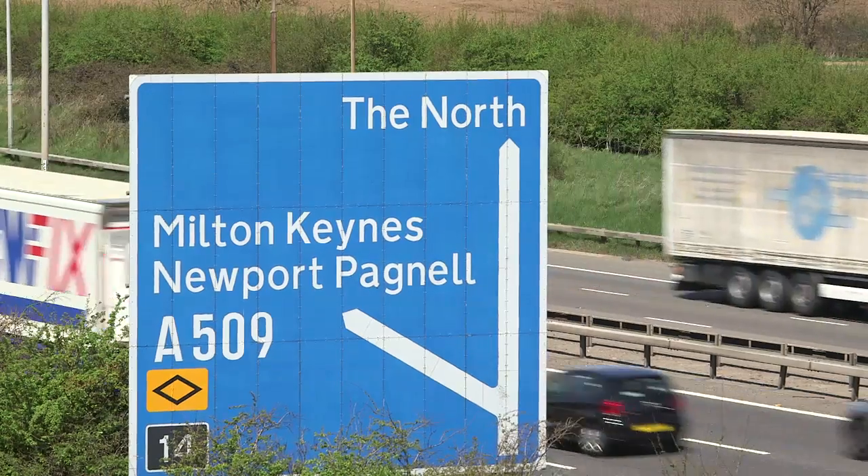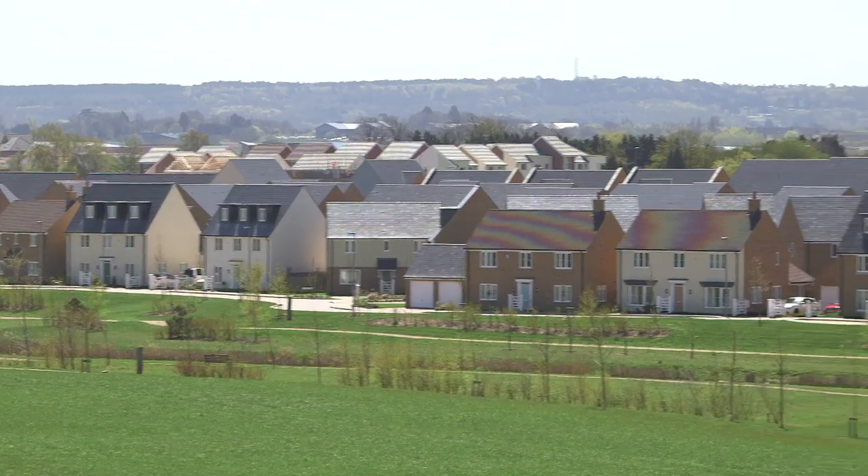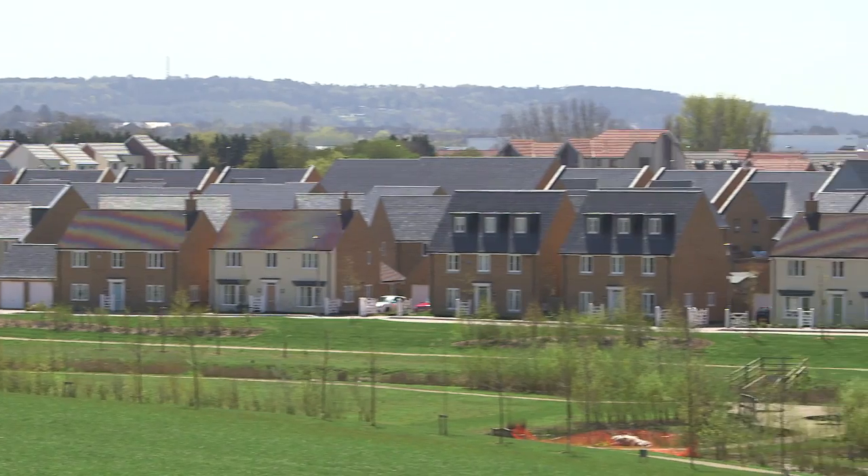Since Milton Keynes was designated a new town in 1967, there have been about 85,000 houses built. Over the last 10 years we've had 1,500 completions per year and we've taken a land take of about 500 hectares for roads, open space, and residential development.